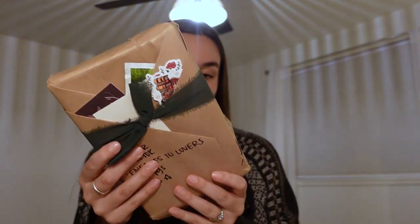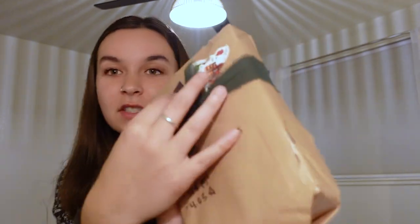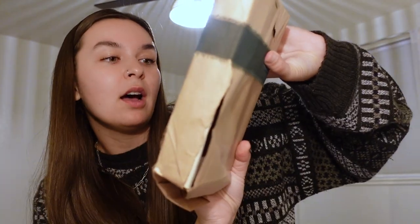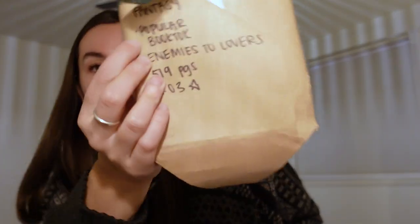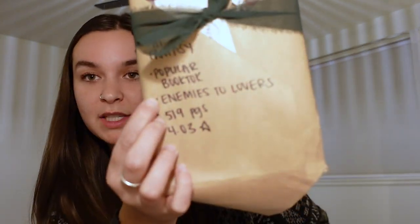The second book I got has incredibly cute packaging — though I think in transit it got a little beat up. We have some goodies inside too. She wrote out that I really like YA fantasy, which was the option I picked on her page — a very cool option, which is why I went with her. She provided a genre option for popular BookTok books. And then she put one of the tropes: enemies to lovers. She put the page count — 519 — and the Goodreads rating, which is 4.3. She specifies that all the books she sends out are at least 4 out of 5 stars on Goodreads, just to make sure they're well-loved books.